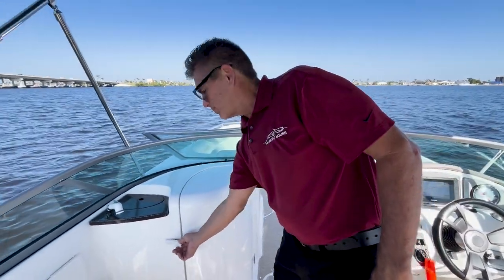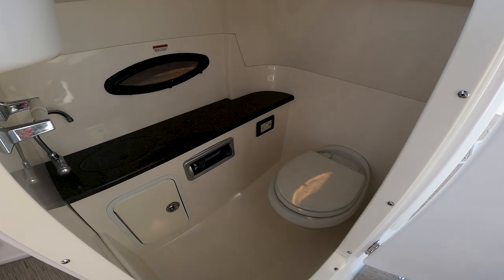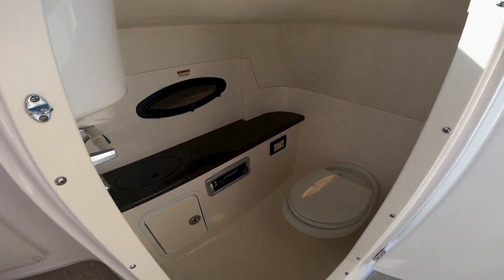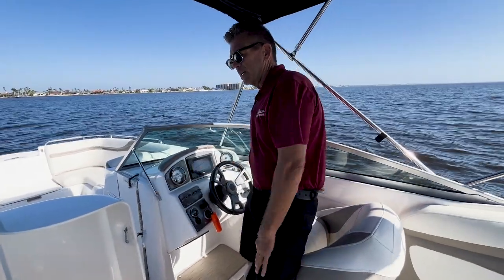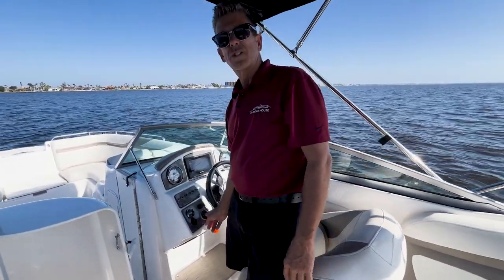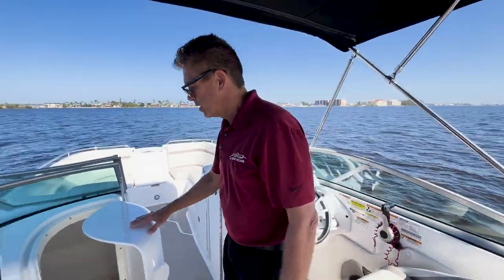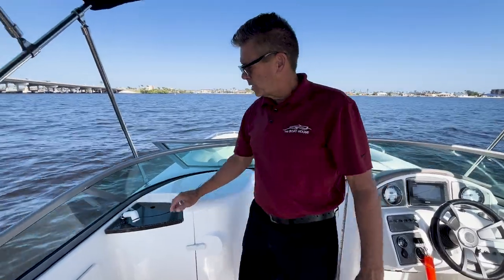Need a head compartment on your boat? You've got one — a head compartment with a vacuum flush toilet. The stereo is in there, and what's nice with the stereo being inside the head compartment is it's out of the weather. You have a convenient control pad right here at the helm so all you've got to do is glance down and handle everything right from the helm.